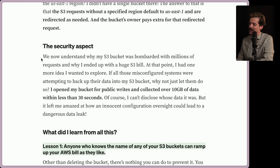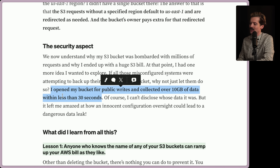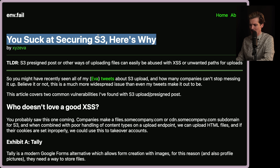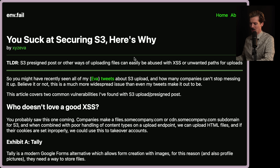Let's talk about the security aspect here. We now understand why my S3 bucket was bombarded with millions of requests. At that point, I had one more idea: if all those misconfigured systems were attempting to back up their data into my S3 bucket, why not just let them do so? I opened my bucket for public writes and collected over 10 gigs of data within less than 30 seconds. It left me amazed at how an innocent configuration oversight could lead to a dangerous data leak. This is similar to a story where Eva, Mr. Bruh, and their friend Logik managed to pwn 900 sites because of a default config with Firebase — these configuration problems are hilariously common and hilariously bad. Speaking of bad configurations, when you're doing a pre-signed URL that says upload to this location in S3, if you don't sign to a specific file name, you can override someone else's file. Video coming out soon.